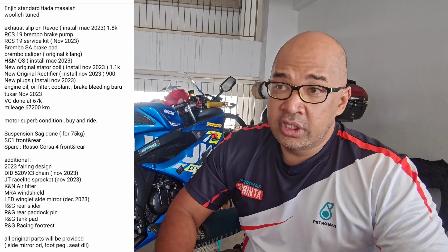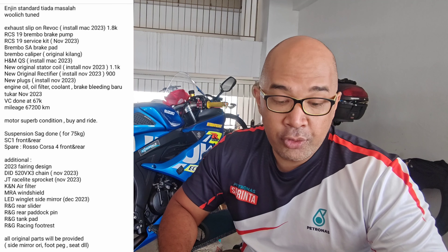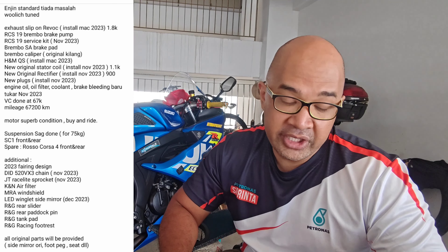The next item is the exhaust slip-on Revoque, installed March 2023, which cost about RM1,800. From what I know, Revoque exhaust is located in Puchong and they are one of the local exhaust manufacturers in Malaysia. This would be my first experience using the Revoque exhaust. What do I feel about it? I don't know yet — hopefully it's going to turn out to be good.